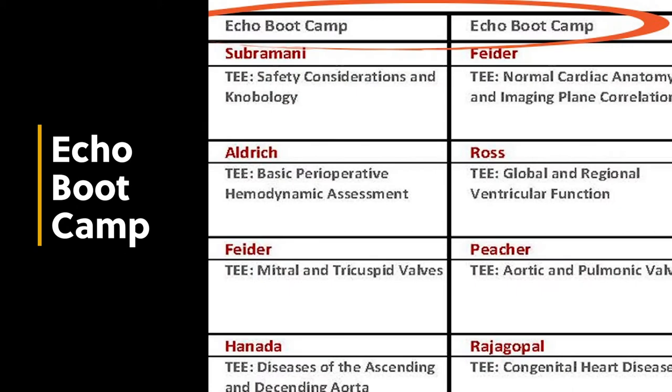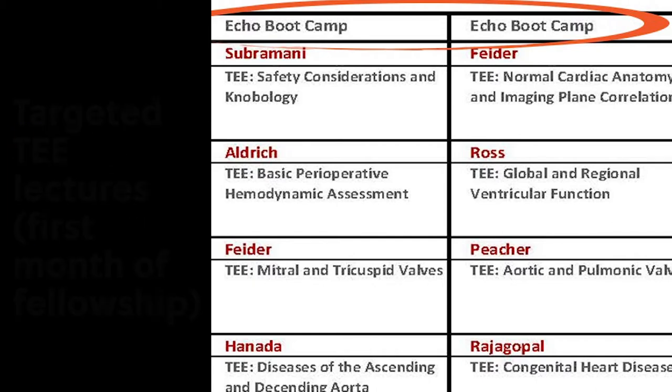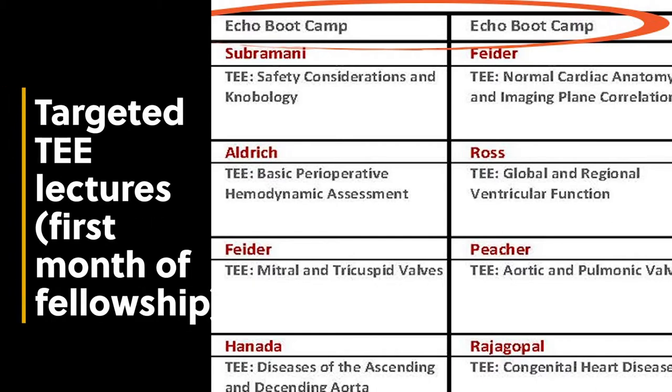Those one-to-one sessions all occur on Thursdays. We also have weekly departmental grand rounds on Tuesdays available to our fellows. An important educational activity at the beginning of the year is our echo boot camp, which consists of basic and focused didactic lectures on pertinent echo topics. Fellows also tag along with the cardiology fellows' echo boot camp. In addition, there's a two-day ECMO course that our fellow participates in with fellows from surgery and critical care, consisting of simulation and didactic sessions to orient the fellow with ECMO.